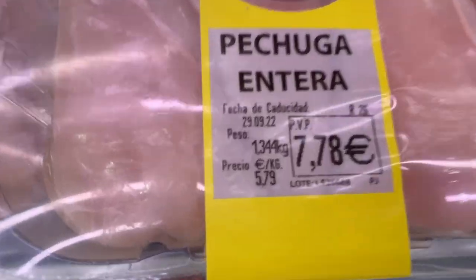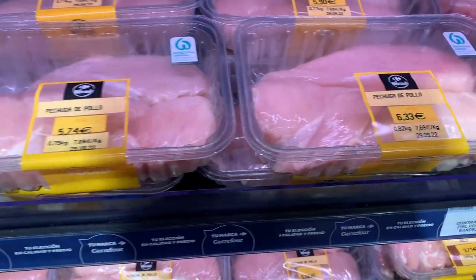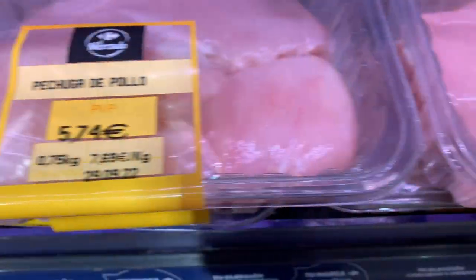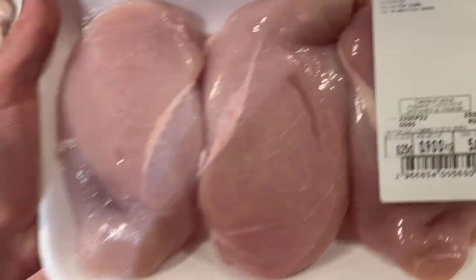Now chicken — this is where we start to see some differences. Looking at the cost per kilo of full chicken breast, a kilo in Mercadona will cost you 5 euros 79. In Lidl, you can find it at the same price of 5 euro 79. And in Carrefour, this is where you'll find it much more expensive — typically 7 euros 69 is the normal price, though sometimes you can find chicken on offer at 6 euro 25 per kilo. So Mercadona and Lidl tie at 5 euro 79 per kilo.